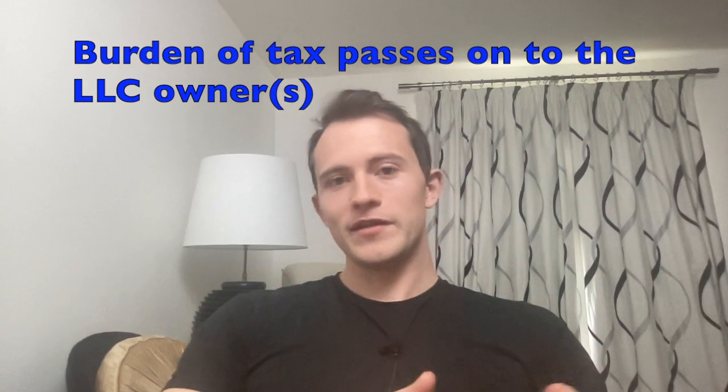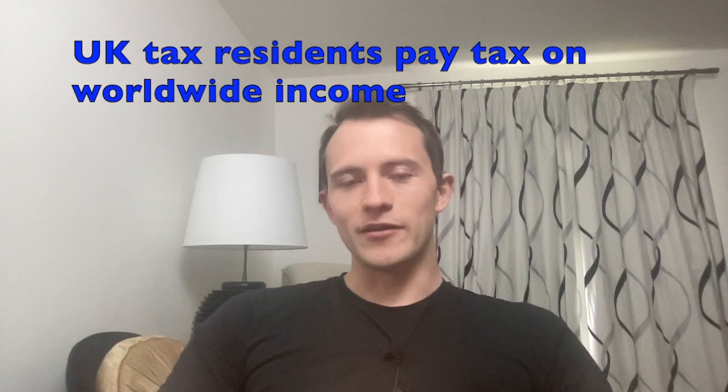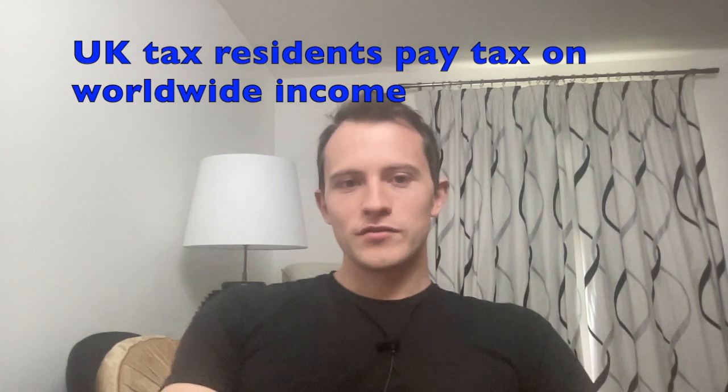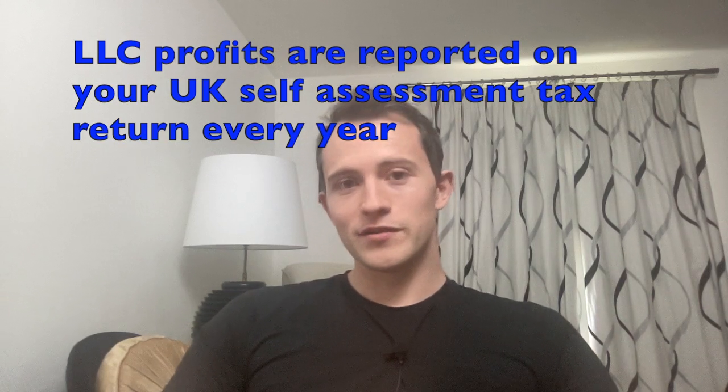So it sounds good that the US LLC doesn't have to pay corporate taxes, but as mentioned, as a pass-through entity the tax burden is actually passed on to the business owner. Whilst the company isn't paying any taxes, you as the owner will potentially have to pay income taxes on the profits of the business. We're assuming you are a UK tax resident, and as a UK tax resident you're subject to taxes on your worldwide income, which includes income from your Delaware LLC. You'll have to report the LLC's profits on your UK self-assessment tax return — really no different to self-employment income in the UK.